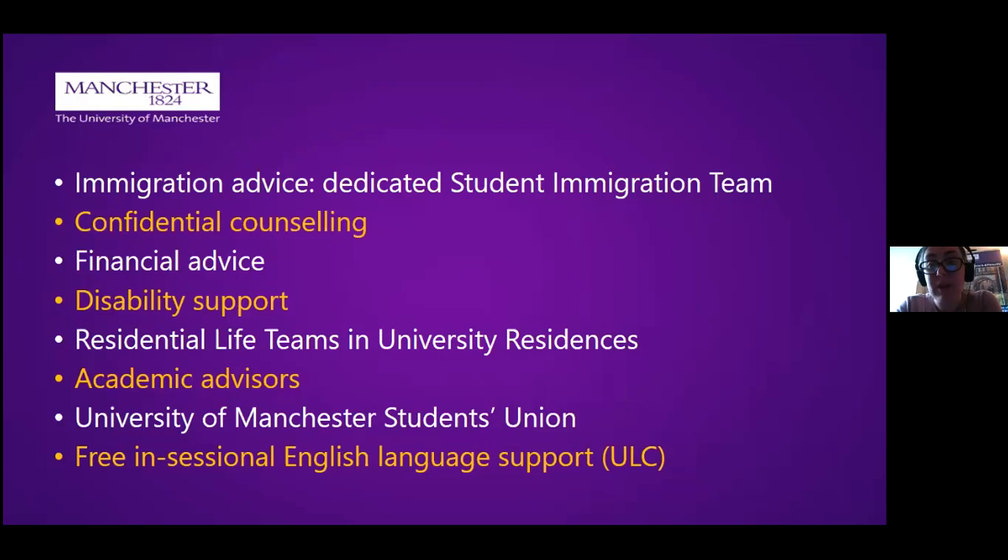Outside of the classroom, we offer a range of support services that students can take advantage of at any stage of their degree. We have a dedicated immigration team to help with student visas and advice on things like the graduate immigration route, a confidential counseling service, help with money management, and a dedicated disability support team. All of our university residences also have a residential life team — an older student or member of staff there to provide pastoral and practical support outside of core working office hours.